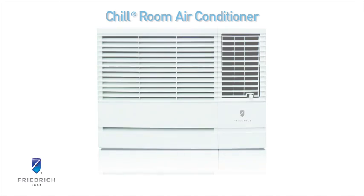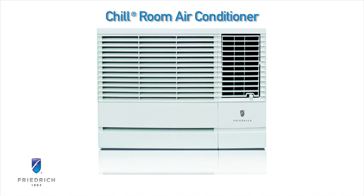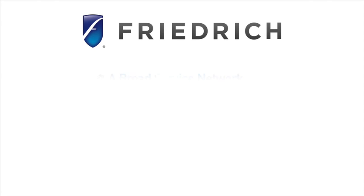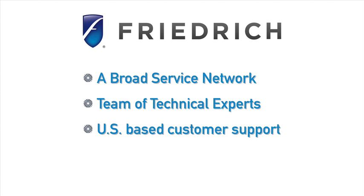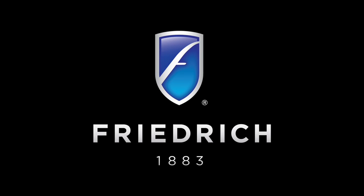The Friedrich Chill offers a sleek design and quality features at a price that fits most budgets. A broad service network, a team of technical experts, and US-based customer support ensure you get the prompt service you deserve. If you demand the best, it has to be a Friedrich — the experts in room air conditioning.